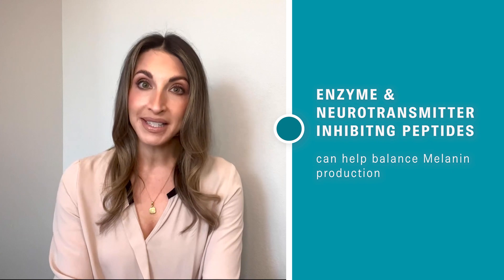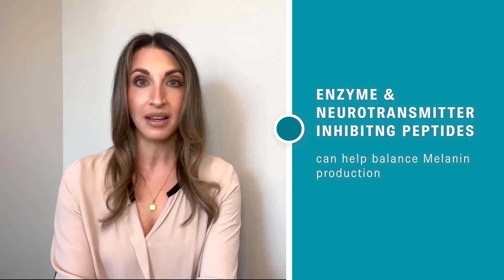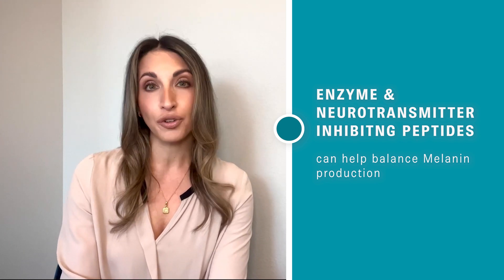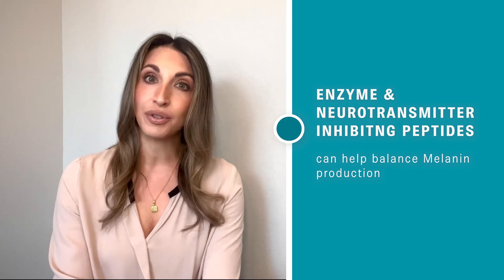Enzyme and neurotransmitter inhibiting peptides, also called downregulating peptides, work to prevent and reduce certain enzyme activity, which can be beneficial for things like balancing melanin production and softening muscle contractions in the skin — both of which can lead to advanced signs of aging. Our proprietary blend of 10 carefully selected peptides that address the signs of aging from all different approaches is called Decaplex 10, and it's only found in our PepUp products.